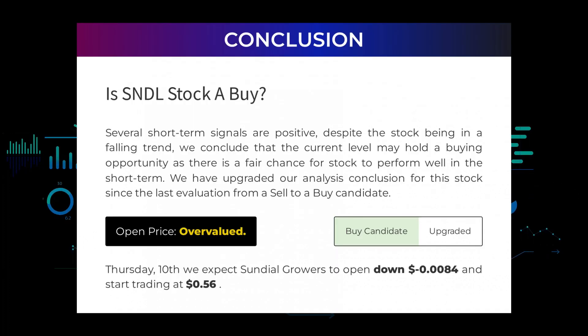Is Sundial Growers stock a buy? Several short-term signals are positive despite the stock being in a falling trend. We conclude that the current level may hold a buying opportunity, as there is a fair chance for the stock to perform well in the short term. We have upgraded our analysis conclusion for this stock since the last evaluation from a sell to a buy candidate. After analyzing the volatility and movements for the last trading day, our systems find that the current price is overvalued. For trading on Thursday the 10th, we expect Sundial Growers to open down negative $0.0084 and start trading at 56 cents.